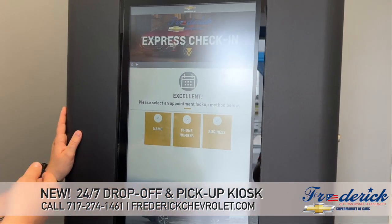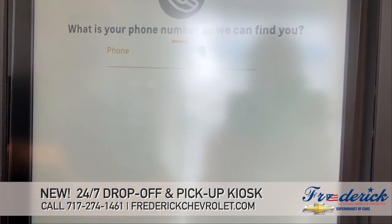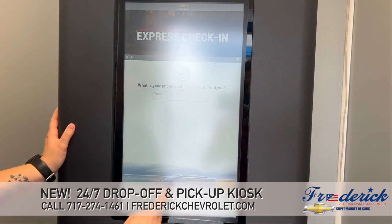You can look it up under your name, under your phone number, or if it's under a business name. So let's go here and do it by my phone number. The keypad is down here.